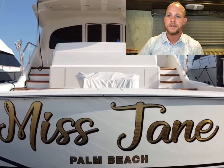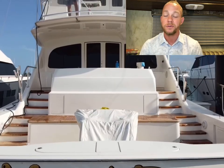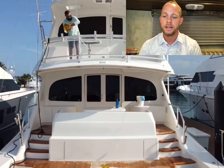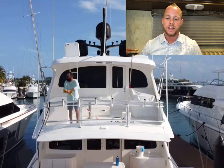As you can see from the back, it's currently named Miss Jane. When it was first built and bought it was called Miss Moneypenny, then changed over to Timeless, and now obviously Miss Jane.